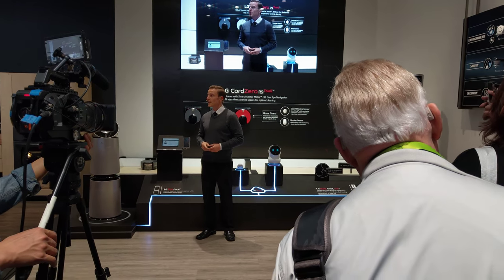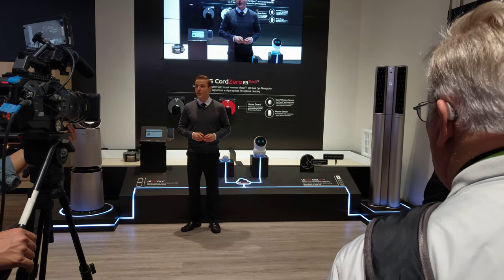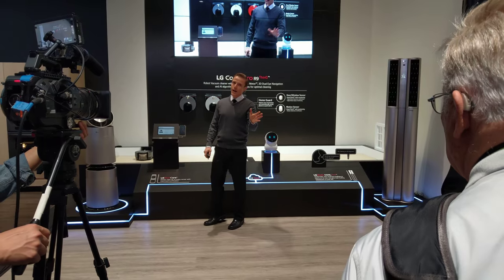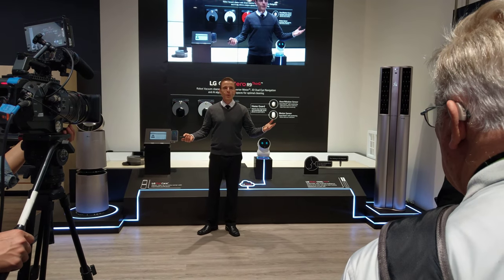When a door sensor or a motion sensor detects movement in an empty room, it takes a picture at the detected location and sends it right to your phone. Our mind is honest, and of course, keeping your home safe is important.